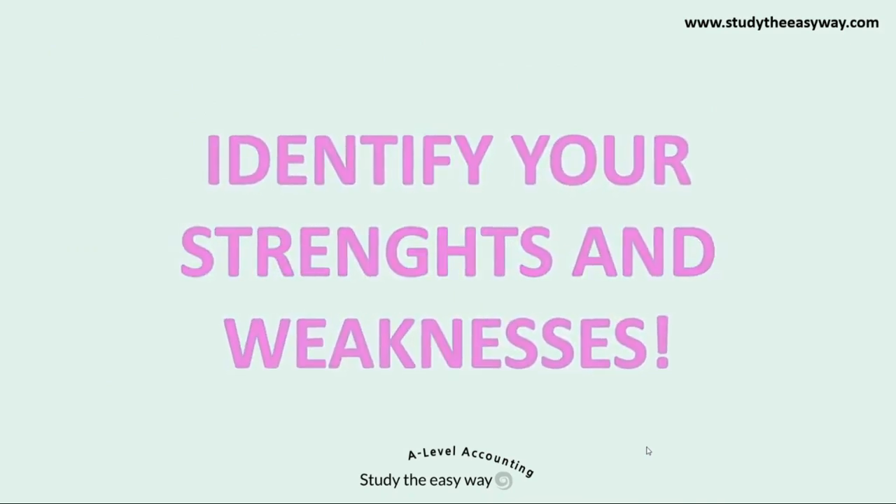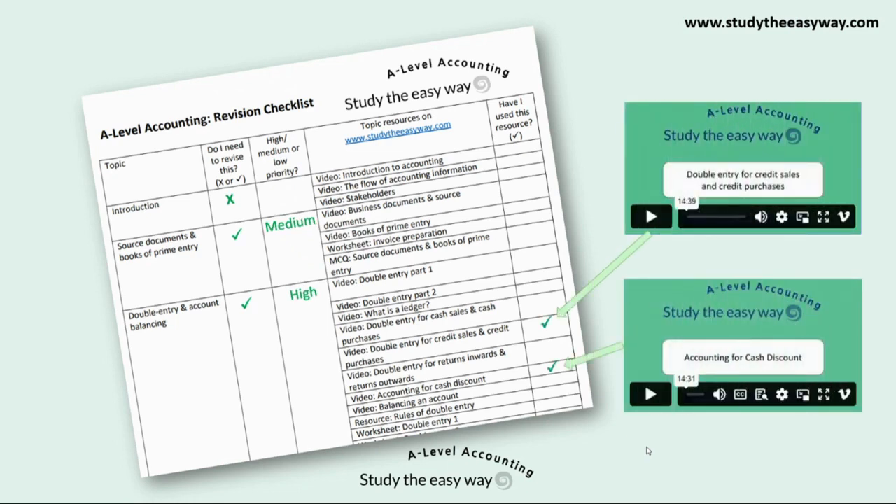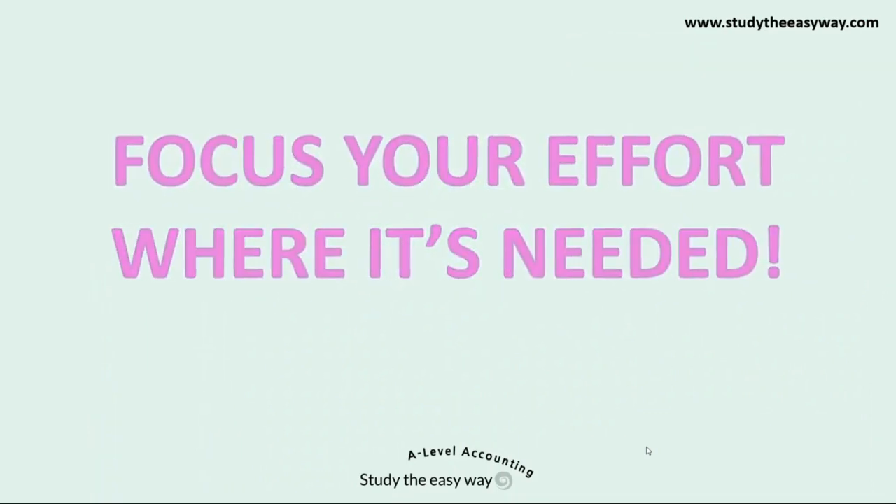It's really important for all of you to identify your strengths and weaknesses. This can be done as you go along or at revision time. Use the revision checklist of topics available for free on the website to identify any topics you're not confident about and focus your time and effort where it's needed. Subscribers can watch topic videos and complete the related worksheets and multiple choice quizzes. Focusing your effort where it's needed is an efficient use of your time and will enable you to study and revise most effectively.